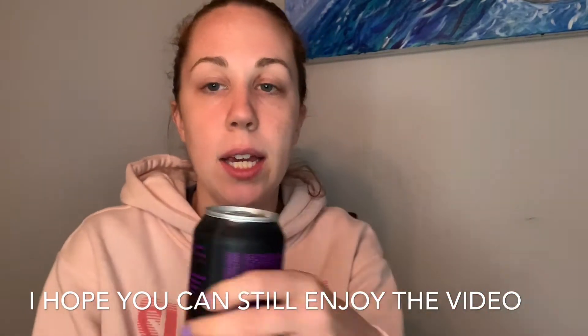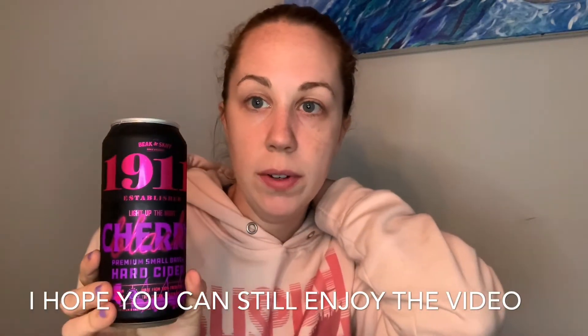Today we are drinking something new. I've never had it before. It's 1911 Black Cherry Hard Cider. This can is actually pretty big — it's 16 ounces, so it's 240 calories. I am hoping I don't drink the whole thing, because it's kind of a lot, but we'll see how it goes.